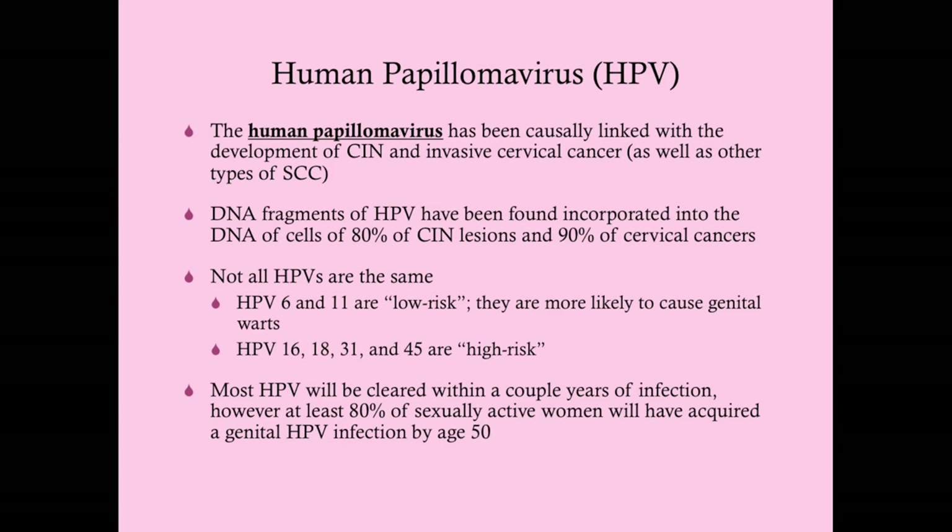Not all HPV types are the same. HPV 6 and 11 are low-risk serovars more likely to cause condyloma. HPV 16, 18, and those in the 30s and 45 are high-risk—these are the ones we're worried about. When a woman returns ASCUS on pap smear, we get an HPV DNA test; if she carries a high-risk strain, those are the women we proceed to colposcopy and biopsy.